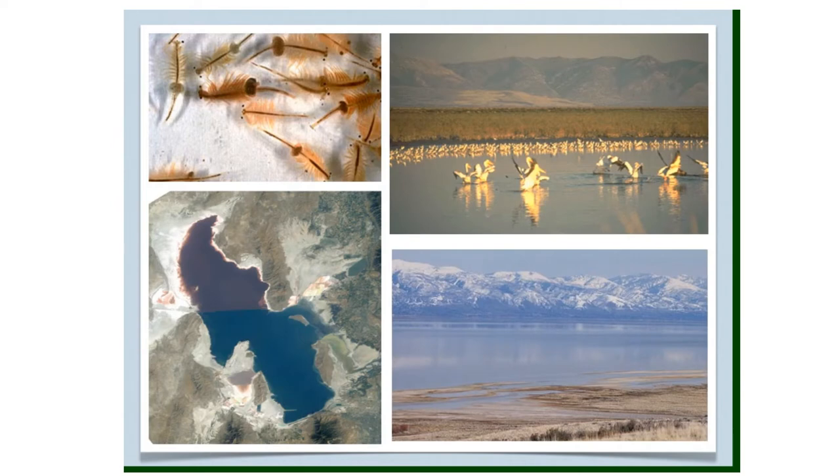The Great Salt Lake is one of the largest lakes in the United States, about 75 miles long and 35 miles wide. It is very shallow — most of the lake is only three feet deep. Unlike most lakes, the Great Salt Lake is full of very salty water, even saltier than the ocean. It is salty because several rivers flow into the lake, but no water flows out. When water evaporates, the salt is left behind. The Great Salt Lake is too salty for fish.